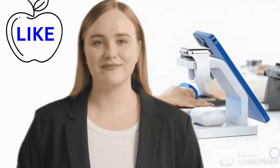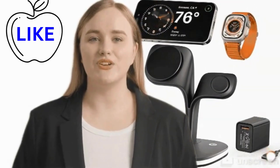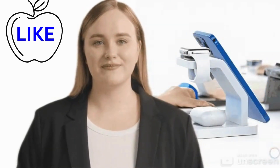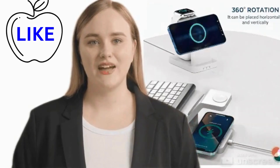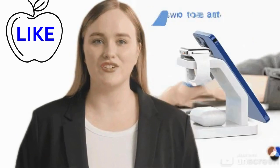Equipped with cutting-edge technology, this charger delivers an impressive flow of power to your device, significantly reducing the time required to achieve a full charge. Whether you're in a rush to head out or simply eager to dive back into your digital world, this charger ensures that you're never kept waiting.